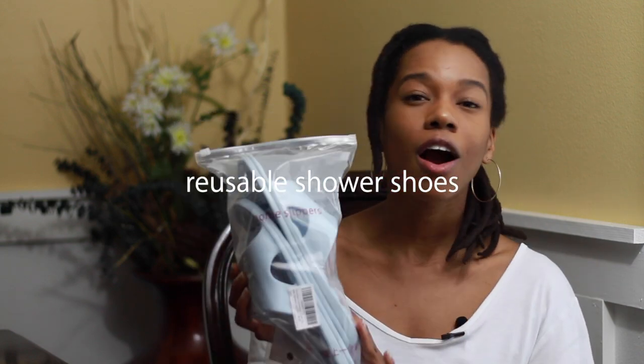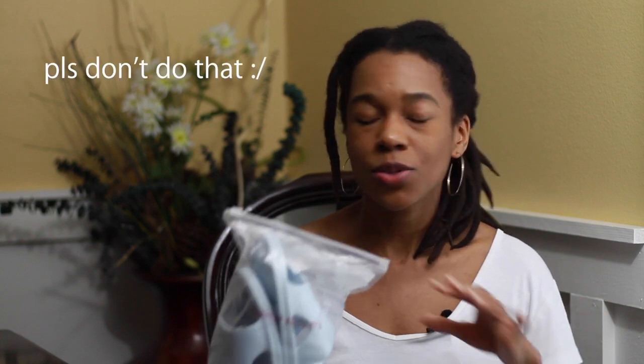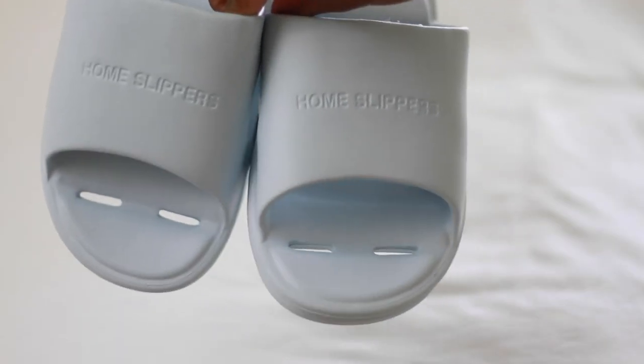The next Amazon travel essential that you will absolutely need while traveling are shower shoes. You do not — repeat — do not want to put your bare feet in those hotel showers or the Airbnb showers or wherever it is you are. You really want a good pair of shower shoes. Before I purchased these, what I would do was go out to the dollar store and just pick up those cheap flimsy dollar flip-flops and use those as my shower shoes.